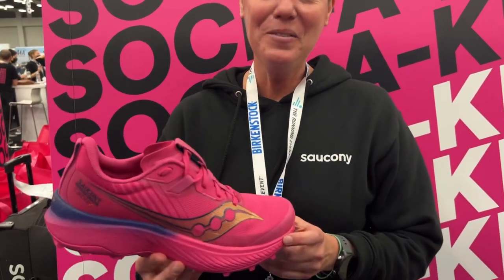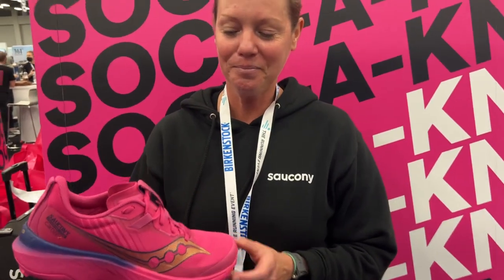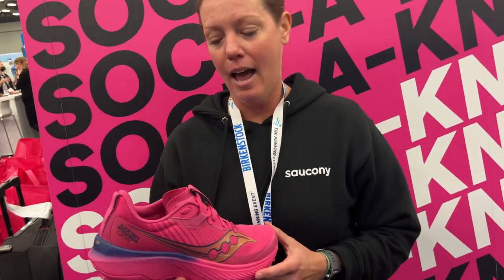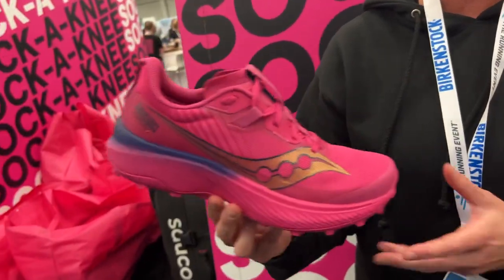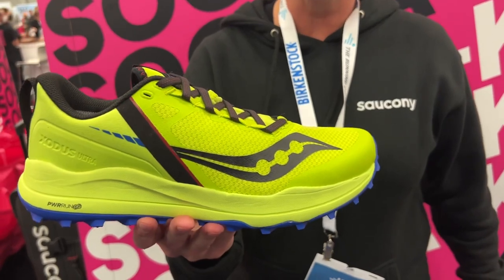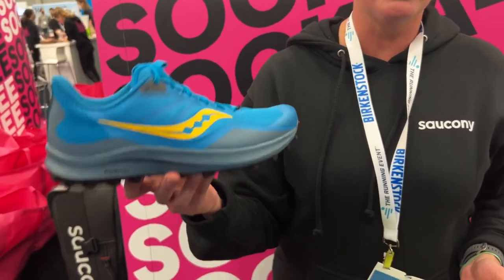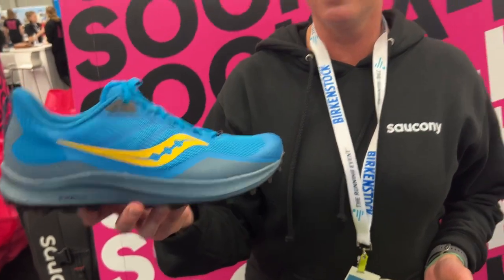How would you distinguish the Exodus Ultra from the Endorphin Edge? Race day — you're going fast, cruising the mountains, you want to be nimble and quick — that's the Endorphin Edge. For long distance, the Exodus Ultra is your go-to ultra-distance shoe. And the Peregrine is your everyday workhorse — lightweight, nimble, for sloppy terrain and extra traction. Thank you, Katie.